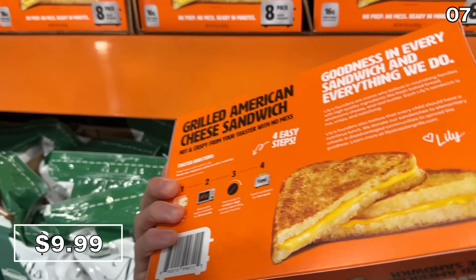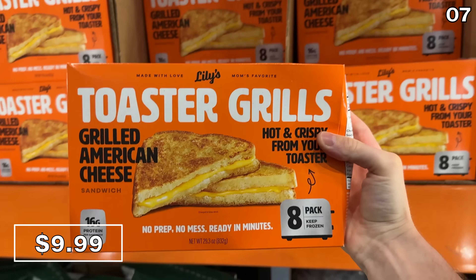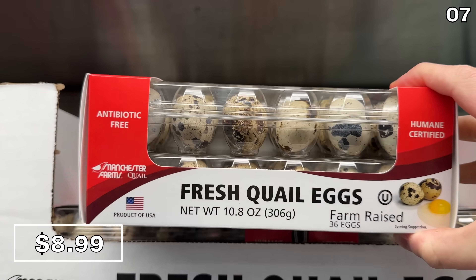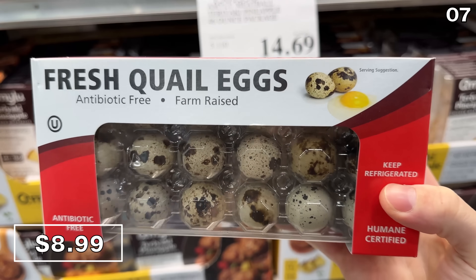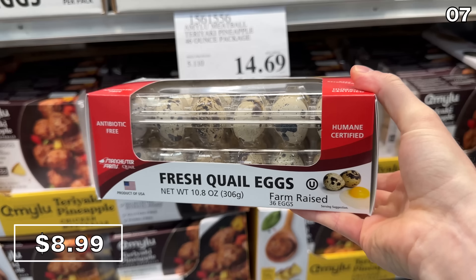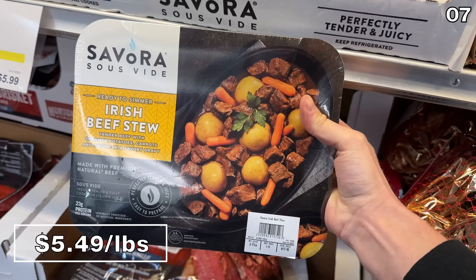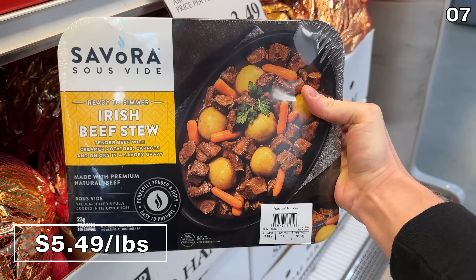The Costco fan favorite eight-count of ready-to-make toasted grilled cheese sandwiches at $10 is something I wouldn't personally spend money on since grilled cheese is not that difficult to make, but I've heard these are delicious if you are on a time crunch. On to something I've never seen at Costco before — a 36-count of fresh quail eggs for $9. From what I gather these are not your typical omelet egg, but with their size, maybe this is something I'll skip on this particular shopping trip.